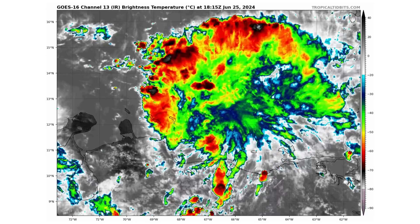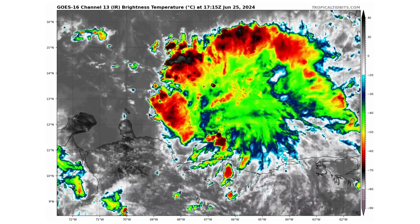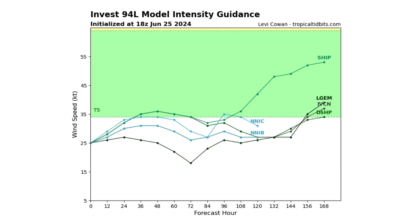Here's the latest satellite image of Invest 94L, and you can see how it's got that little bit of a spin on the backside of this cluster of thunderstorms that are fanning out from the center. Looking at the spaghetti track guidance models on both the European and the GFS ensemble models, this is taking us towards Belize and Central America, potentially into the Gulf of Mexico, but could also go across Central America into the Pacific as well. In terms of intensity, we have a weak tropical storm at best forming over the next seven days, according to our model intensity guidance.